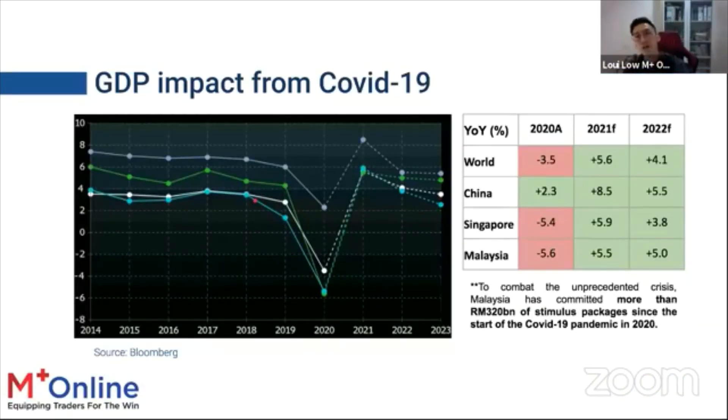On the GDP impact from COVID-19: last year, most countries suffered. China was the exception, achieving 2.3% year-on-year GDP growth in 2020. The world GDP fell 3.5%; Singapore fell 5.4% and Malaysia fell 5.6%. For 2021, we are looking at a potential recovery year — so the key question is: where will people spend money, and which counters can we trade and invest in?